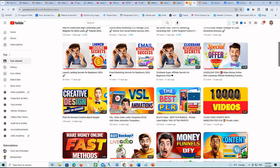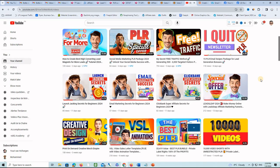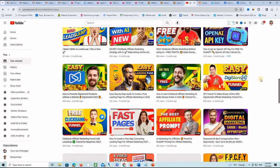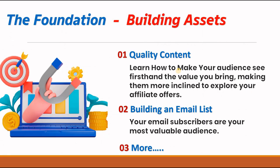Speaking of high-quality content as an asset, this is a YouTube channel that I run where I post videos regularly, trying to give value to subscribers and new viewers. This channel provides at least a hundred clicks per week, and about 5% of those clicks turn into customers — so it's a recurring traffic source that brings recurring commissions. The main idea is to focus on providing solutions to your audience's problems and position yourself as an authority in your niche.